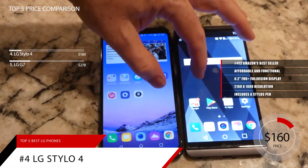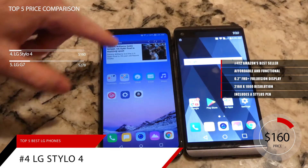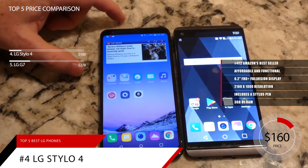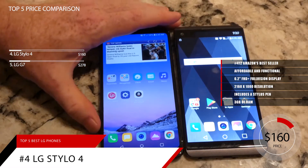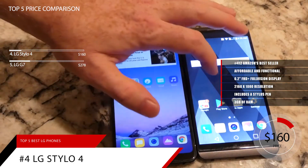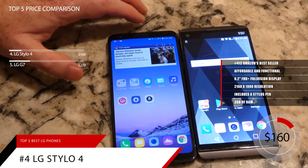Overall performance matches the price with a Snapdragon 450 octa-core processor. Matched with 3GB of RAM, the stylus opens and closes apps with zero stuttering. It's clear right from the start that this device vastly outperforms its budget-friendly price tag. The same can be said for its 13-megapixel rear camera. Colors are realistic and nighttime photos turn out shockingly well — definitely good enough for social media and sharing with friends. With a 3300 mAh battery, you'll have plenty of time to capture hours of photos and video.